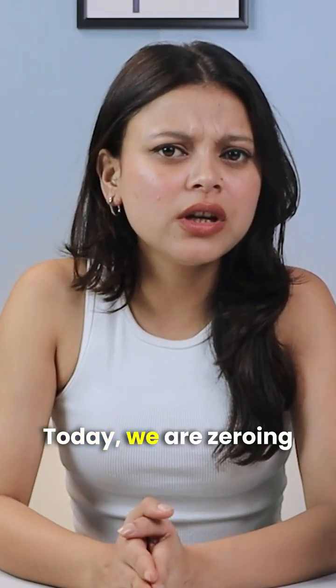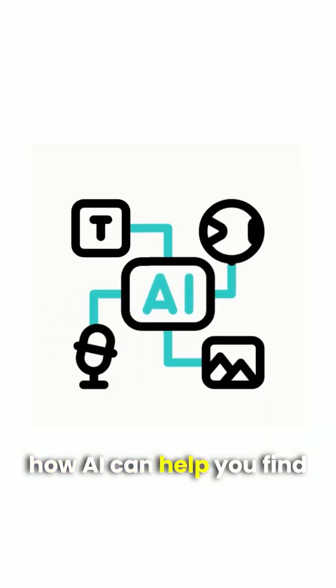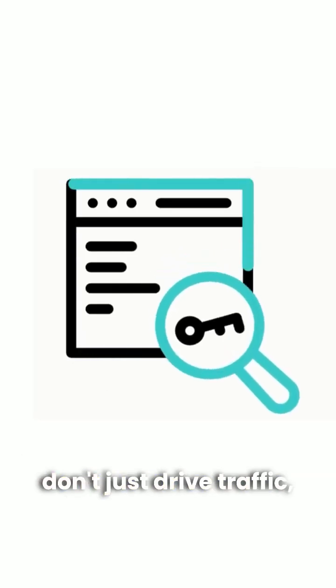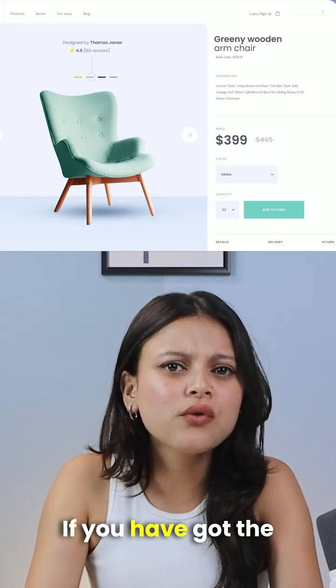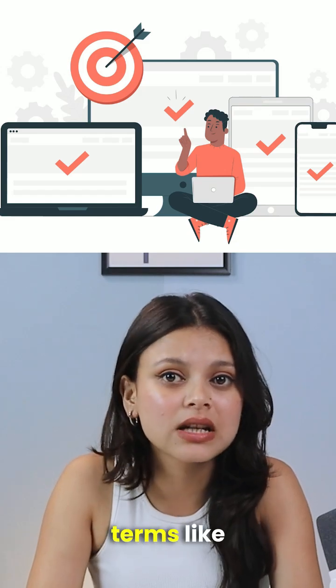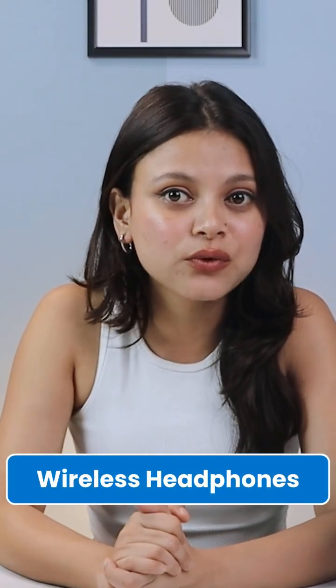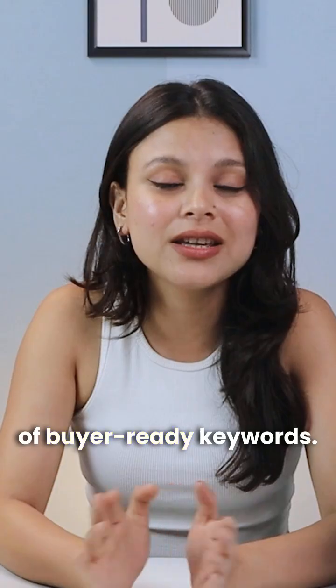Welcome to AI SEO Series Part 7. Today we are zeroing in on e-commerce and how AI can help you find keywords that don't just drive traffic — they drive sales. If you have got a product page and you are only targeting basic terms like blue running shoes or wireless headphones, you are missing out on a goldmine of buyer-ready keywords.